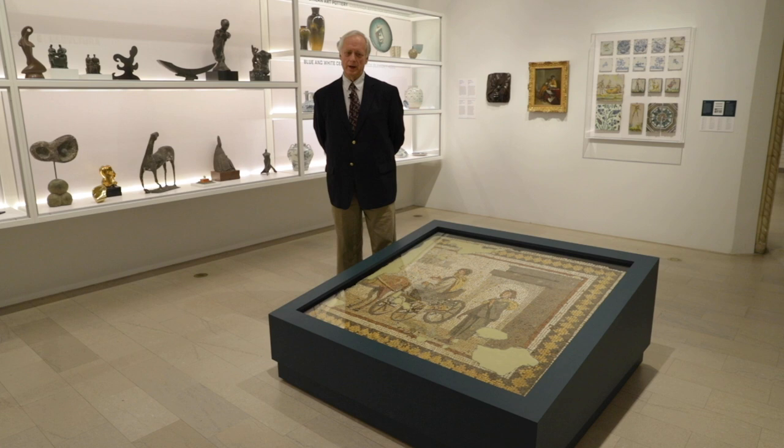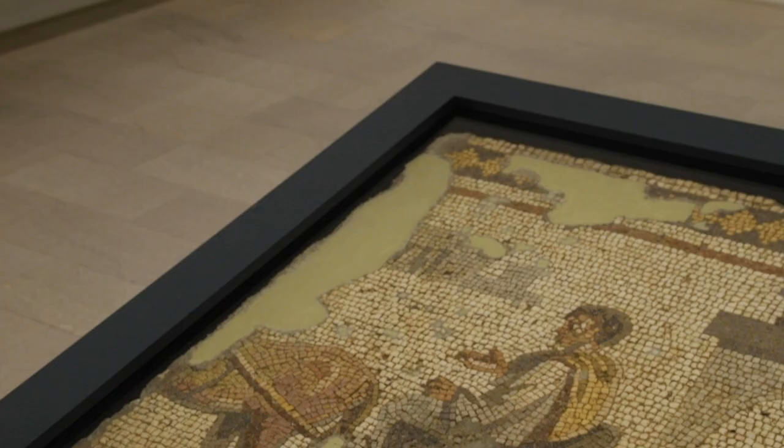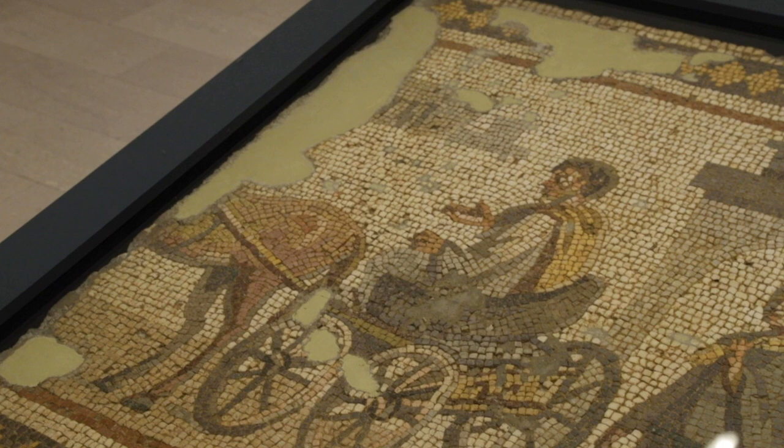Hello, my name is James Grebel and today we're here in Visible Vaults and we're going to talk about this Roman era mosaic from the city of Antioch in what was then Syria but today is Turkey. This mosaic was excavated between 1932 and 1939 and if you look carefully at the mosaic you can see that it is fragmentary.